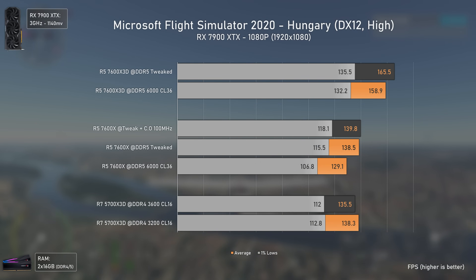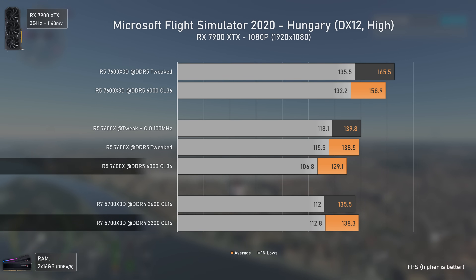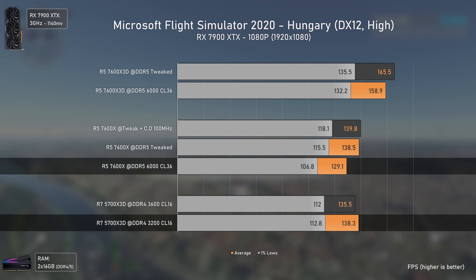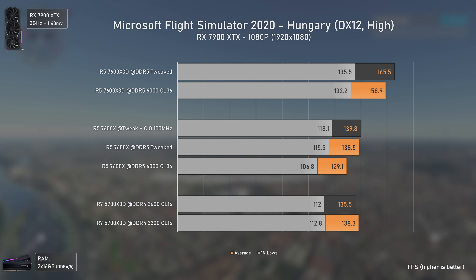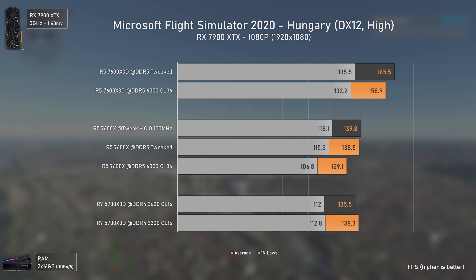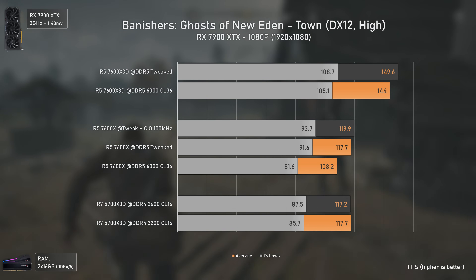Microsoft Flight Simulator is an annoying title to test as updates constantly shift performance up and down. The 5700X 3D surpasses the stock/Expo 7600X by 7% and is virtually on par when timings are tweaked. The 7600X 3D is again the fastest CPU, around 19% faster than the other two.